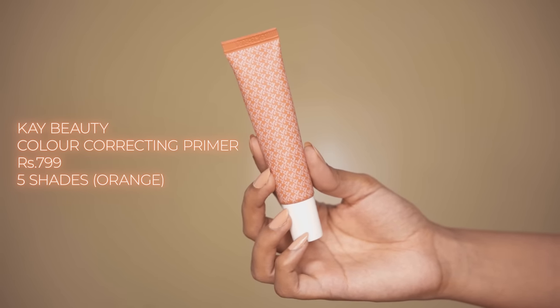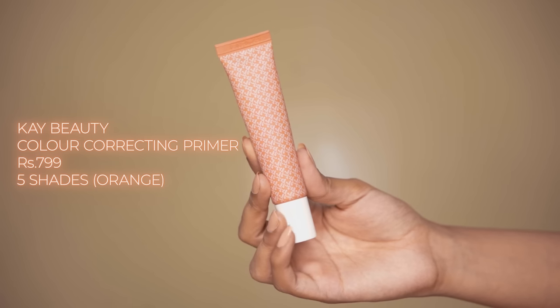The first product is the K-Beauty color correcting primer. I have it in the shade orange. This has a water-based no-shine formula. It does hydrate and color correct minor imperfections. It has a very light tint, so it can be really useful for doing a minimal natural or no makeup look. Overall, this is a really good primer if you want to get a smooth base under your makeup along with some color correction.